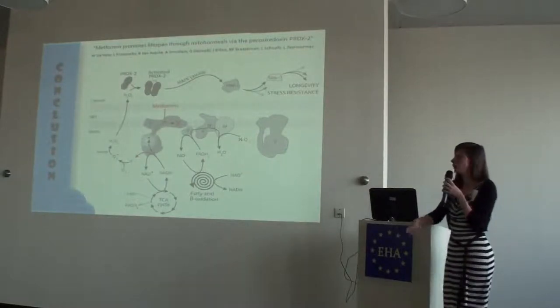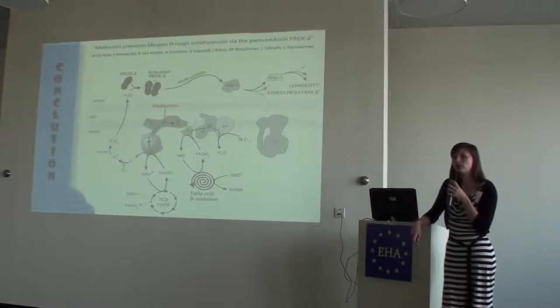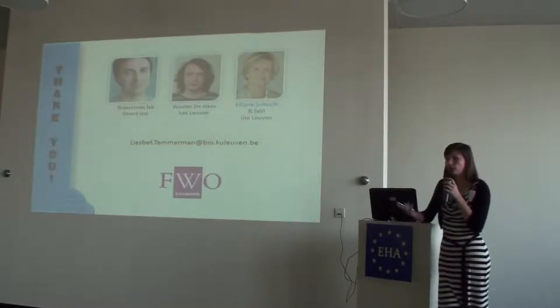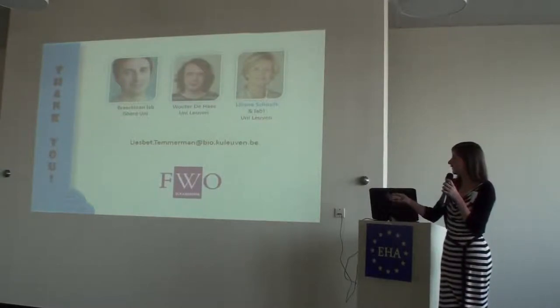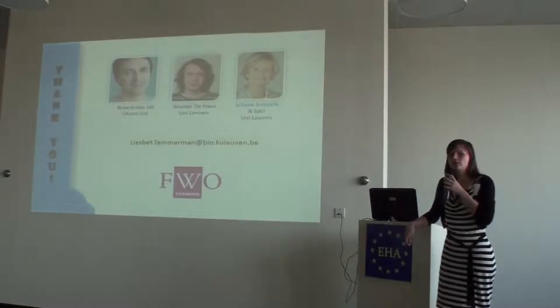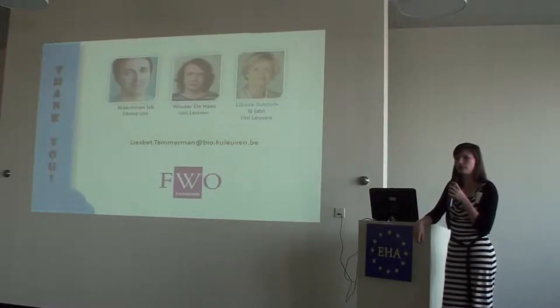To summarize: many people contributed to this work, not only Wouter and me. We propose a model in which peroxiredoxins are important for metformin's mode of action. They are conserved in humans, so we are really waiting for someone to replicate this at least in a vertebrate species. There is some data on metformin treatment that looks promising, and I hope someone will pick this up and look at it in vertebrates. I want to thank Wouter for doing nearly all of the work, and the lab, and this work was funded by our government grant.